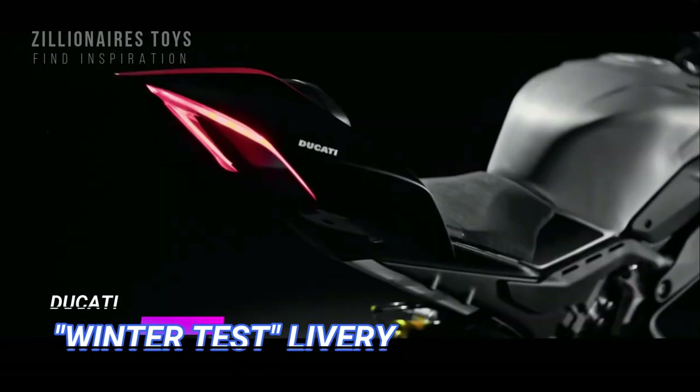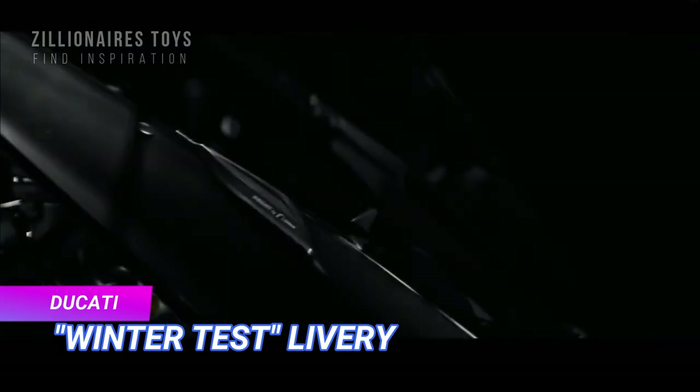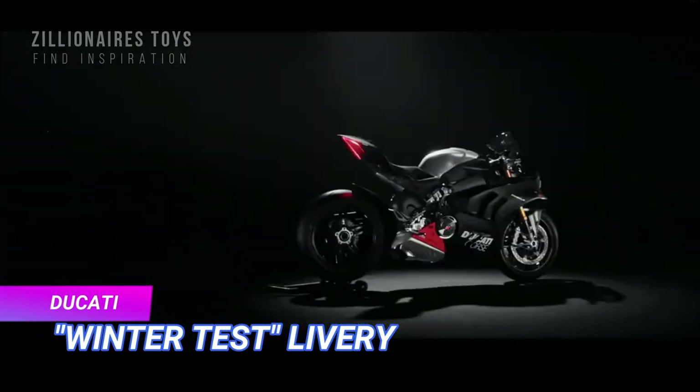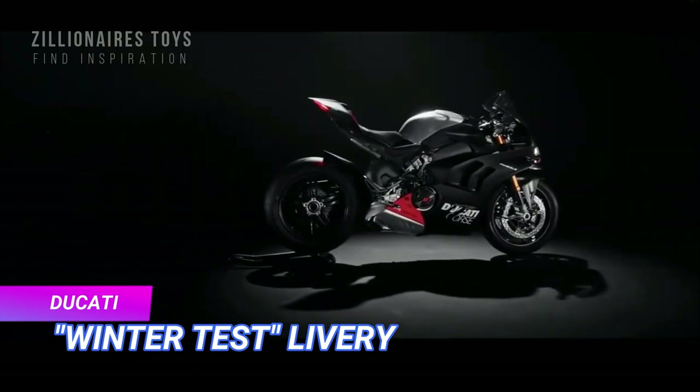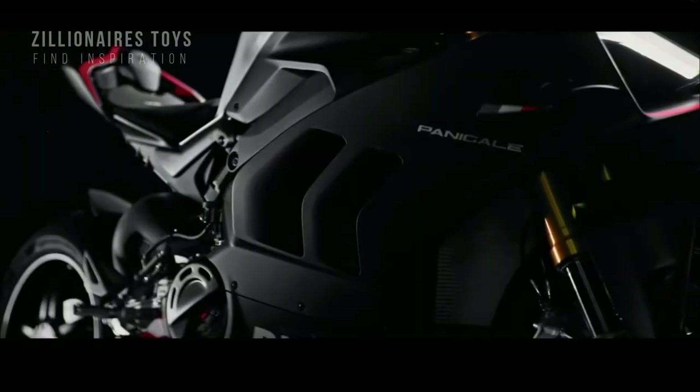The Panigale V4 SP2 comes in a special winter test livery with black matte and matte carbon finishes, a brushed aluminum tank with red accents, and carbon fiber downlit wings embellished with the Italian flag.